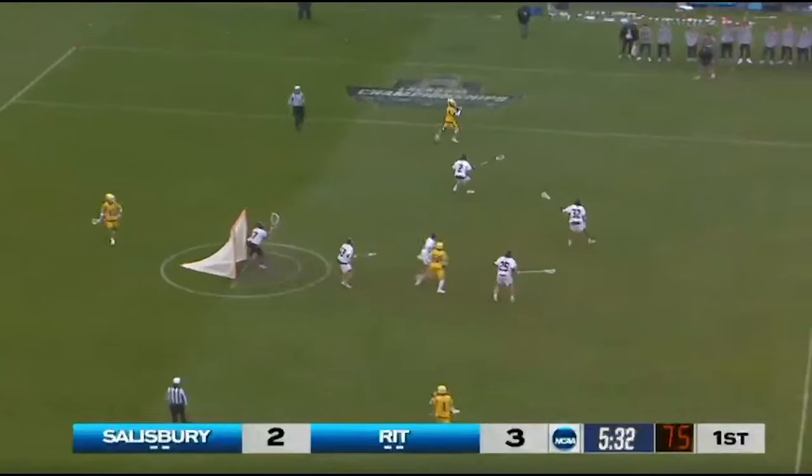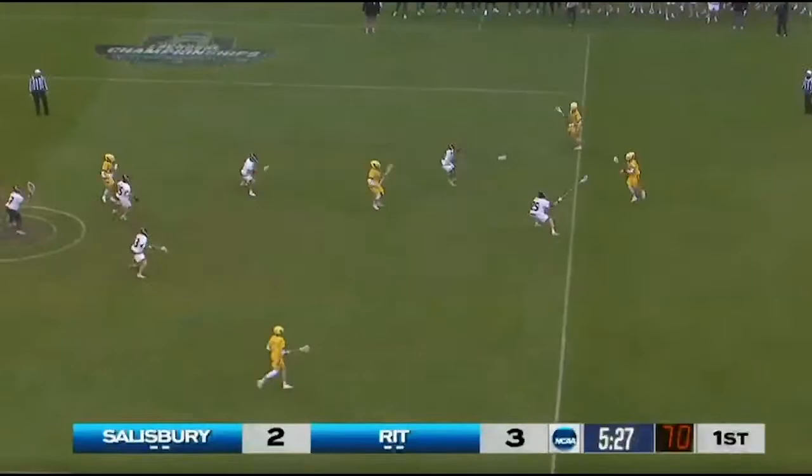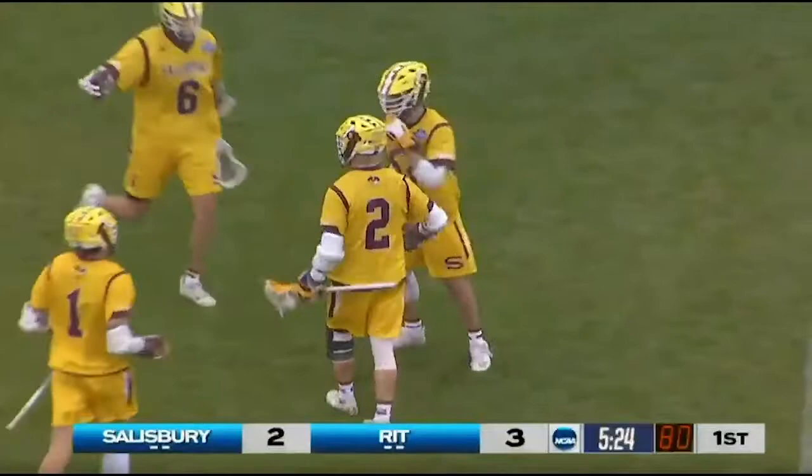30 seconds of man-up time. The Seagulls try to tie this game up. Hidden ball trick — who's got it? In the back of the net, thanks to Maroney. Flag flies.